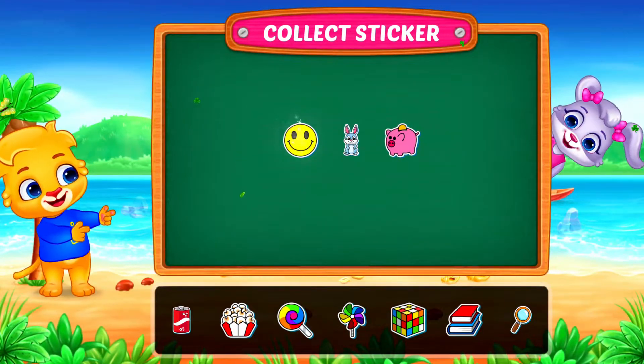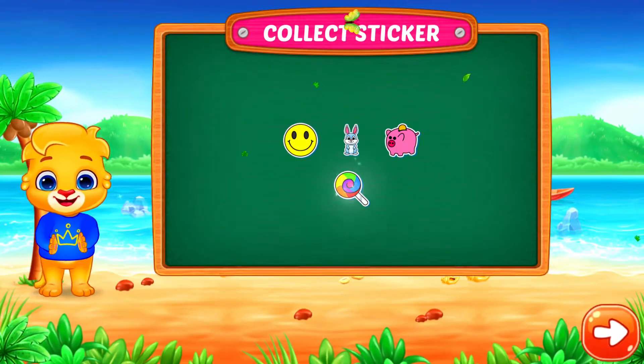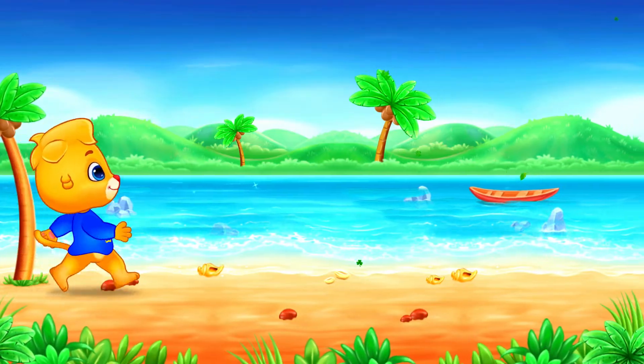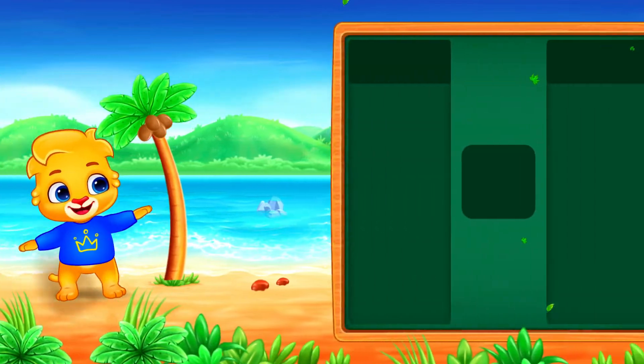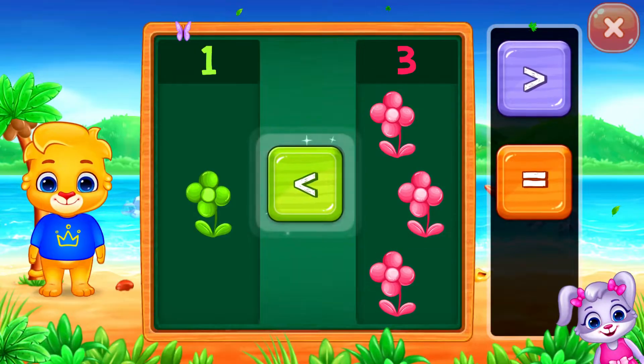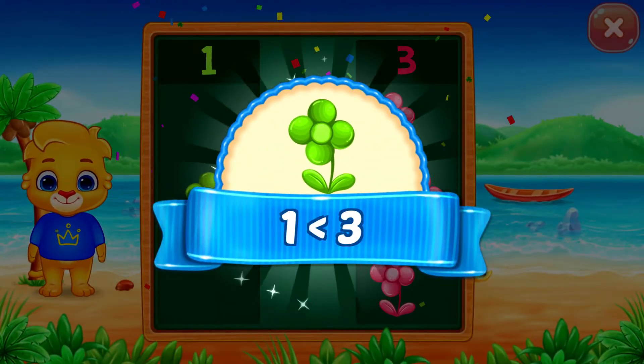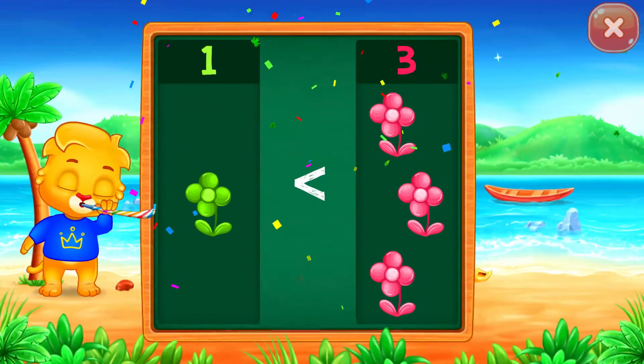Pick a sticker! Flowers! Less than... Woohoo! One is less than three! Hooray!